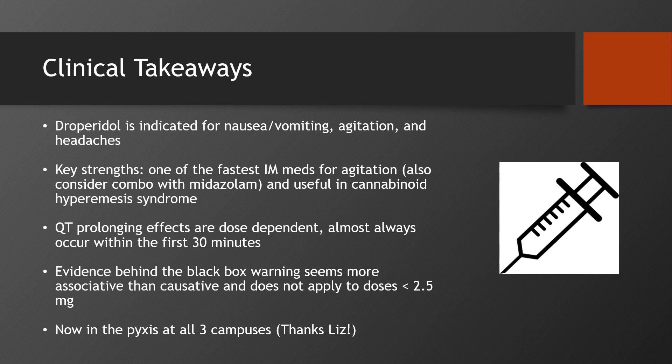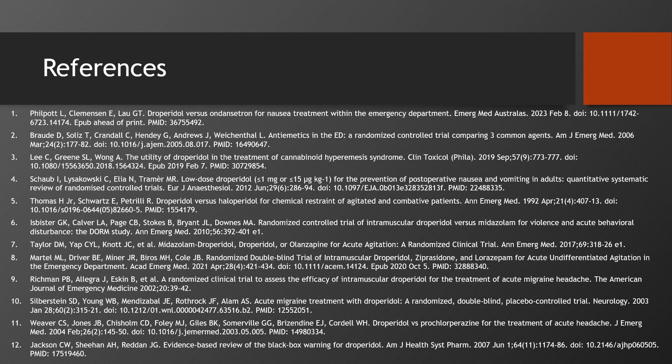Here are the key takeaways from our discussion. One thing I didn't mention earlier is that droperidol is now available in the Pyxis at all three campuses, thanks to Liz. And then references for everything we talked about are included as well.